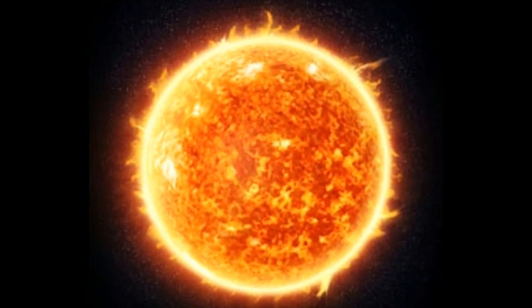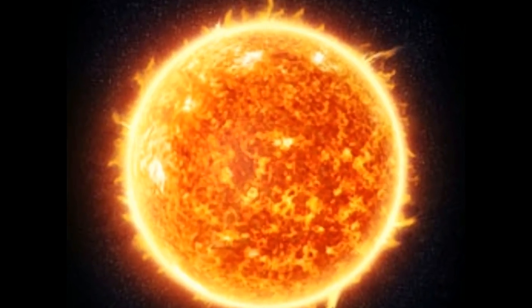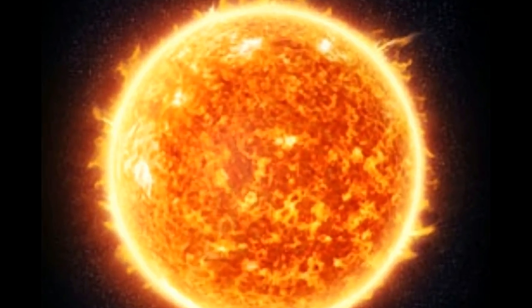The outermost layer of the sun is made up of dense gases and is called the photosphere. The next layer is the convective zone, and this is the layer where the heat moves from the inner layers to the outer surface. The radiative zone is the next layer, and it is here that the reaction between hydrogen and helium takes place.